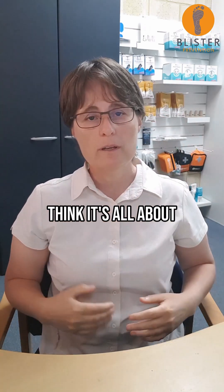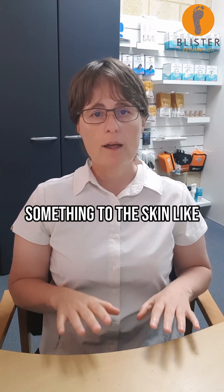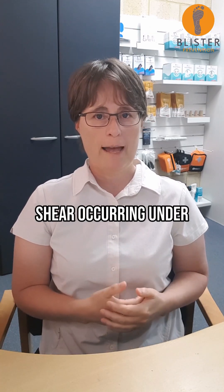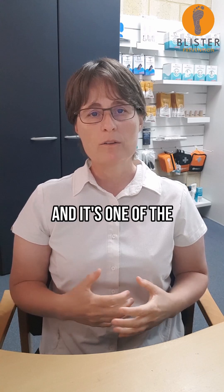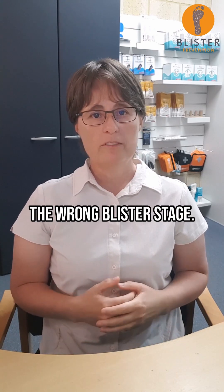The problem is, when we think it's all about rubbing, we think the best thing to do is stick something to the skin, like Compete, to stop the rubbing. Now Compete will definitely eliminate the rubbing, but there is still sheer occurring under the Compete and under the skin. That's why people like me can still blister in spite of taping, and it's one of the reasons why people hate Compete. They're just using it at the wrong blister stage.